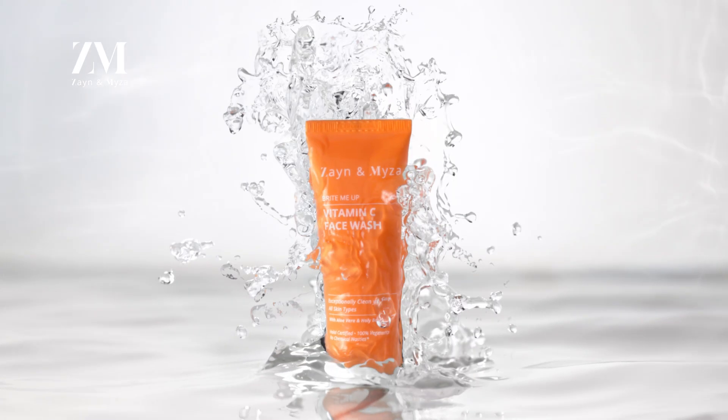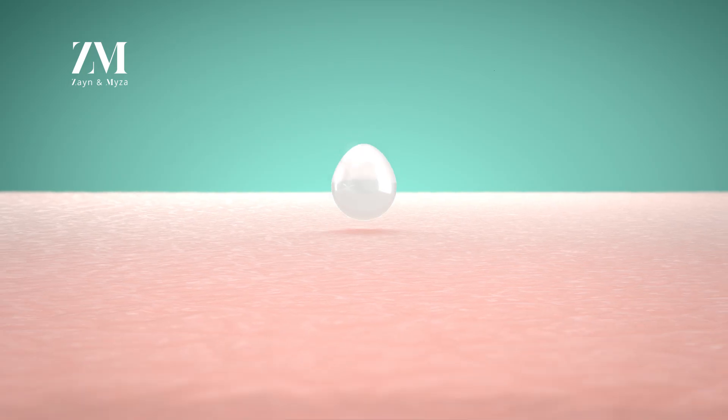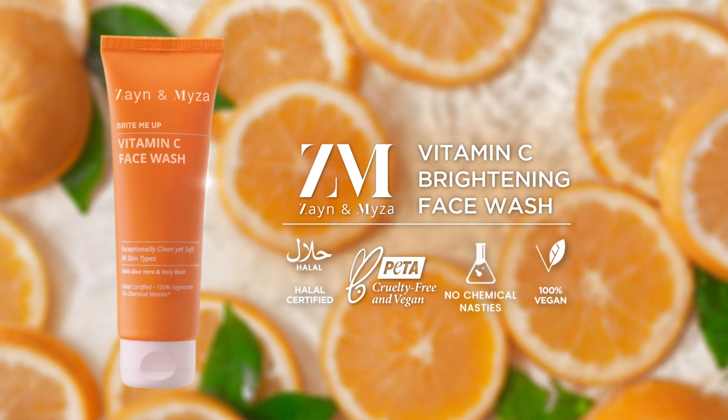Worried about dull skin? Try Zane & Miser Vitamin C Brightening Face Wash. Contains vitamin C extracts that give your skin a beautiful glow, while small molecule actives deeply penetrate and remove impurities, giving you a bright and even skin tone. Zane & Miser Vitamin C Face Wash for brighter and glowing skin.